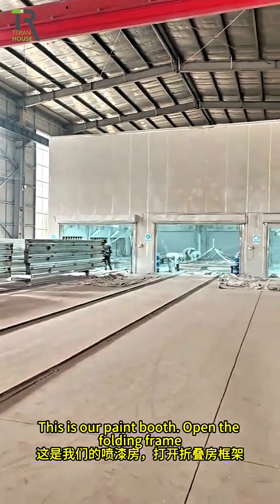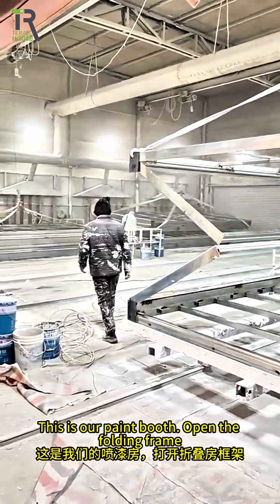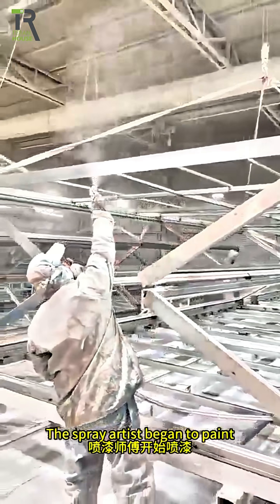This is our paint booth. The folding frame is opened and the spray artist begins to paint.